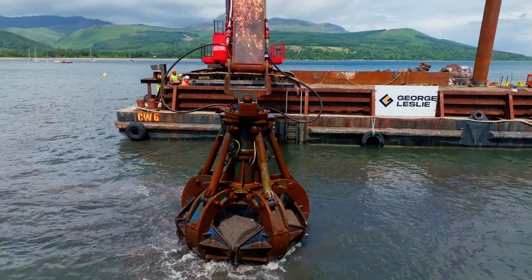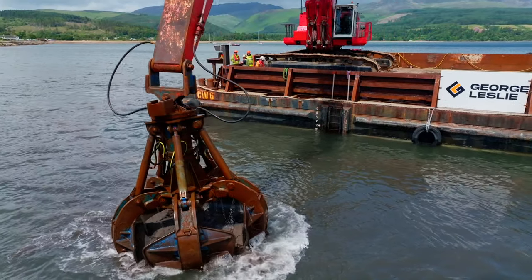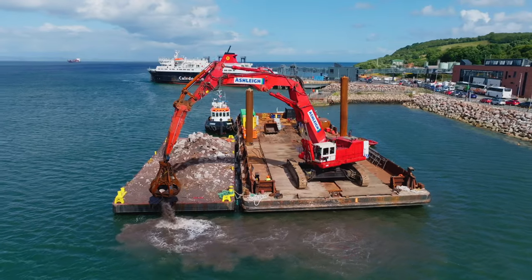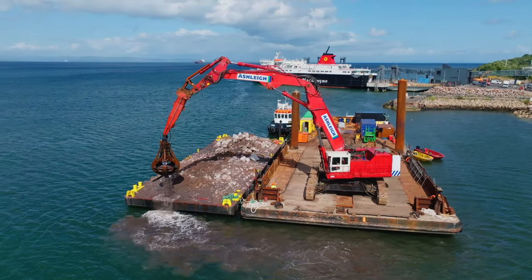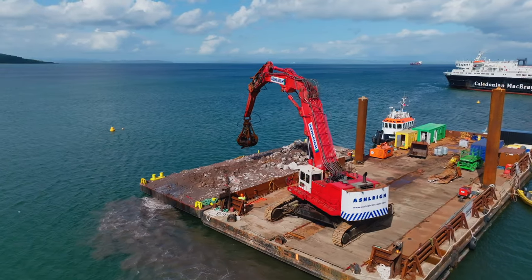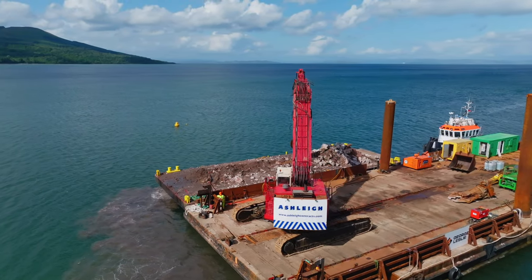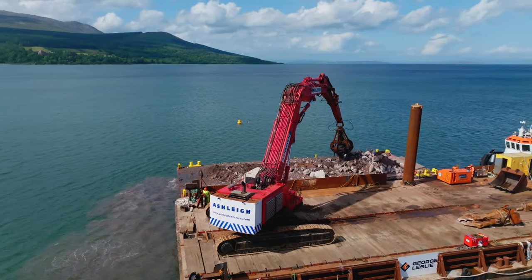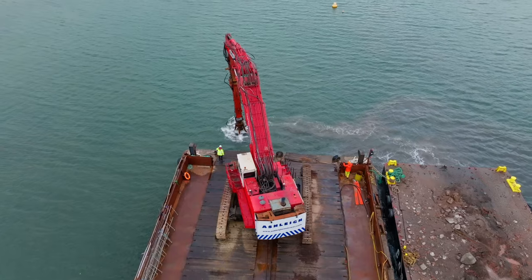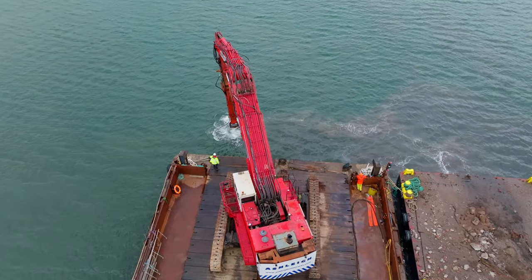Behind the controls of this modified Hitachi EX-1200 triple boom was Kayron Manuel, who has nearly two decades of experience in the marine dredging sector. He says the excavator provides him with a comfortable working environment. It was his first time in this particular machine, and he found it to offer a stable work platform with plenty of heavy lift capabilities.